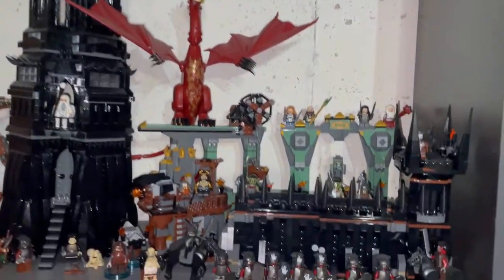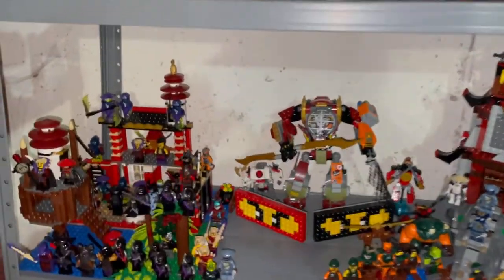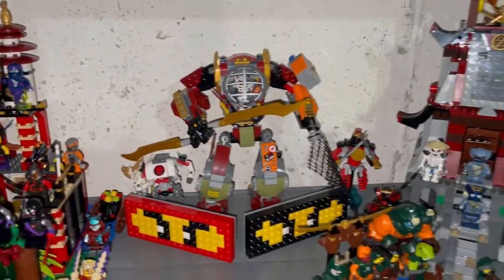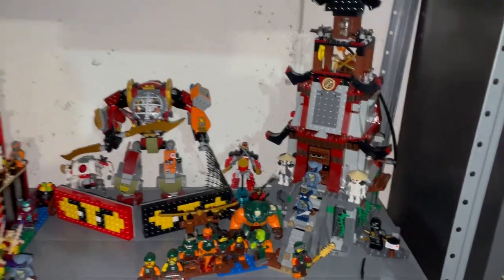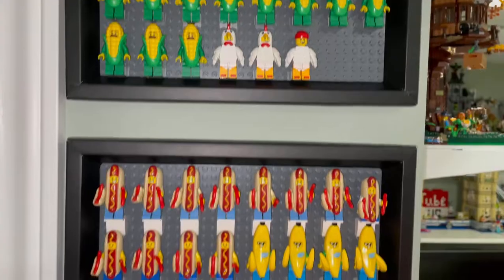Here are some more Lord of the Rings sets — we have the Tower of Orthanc, Smaug, the Black Gate with my Orcs, and some more minifigures. Then some more Ninjago — just some more villains, a mech, and a lighthouse. Here are some more costume guys — these are costume food minifigures in frames.